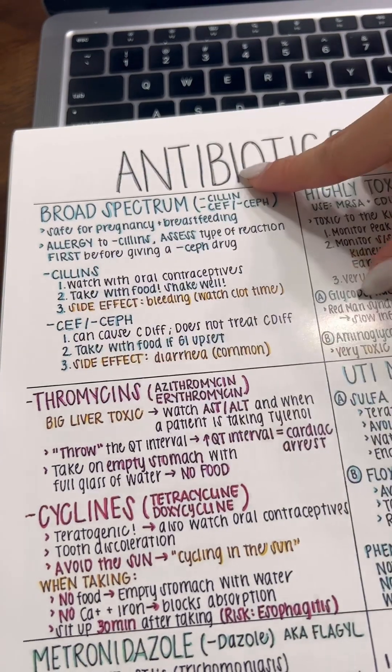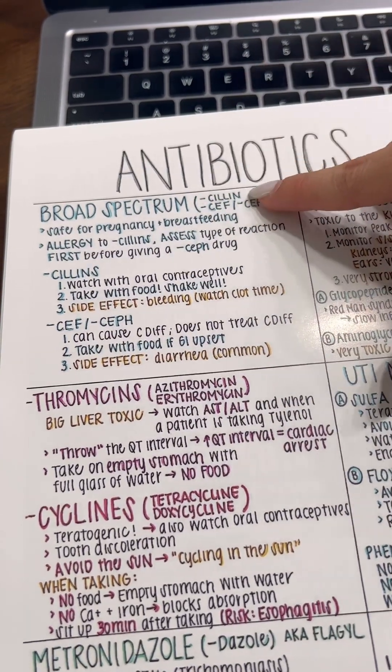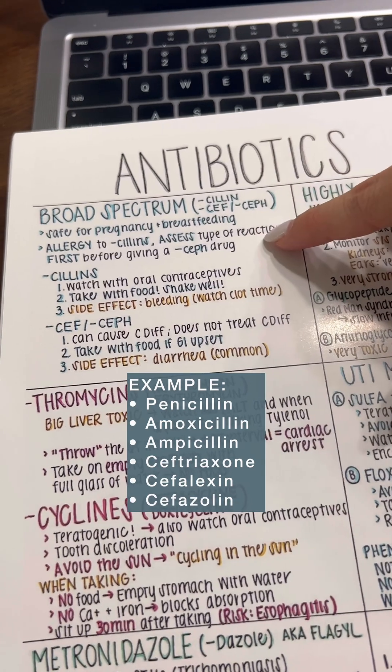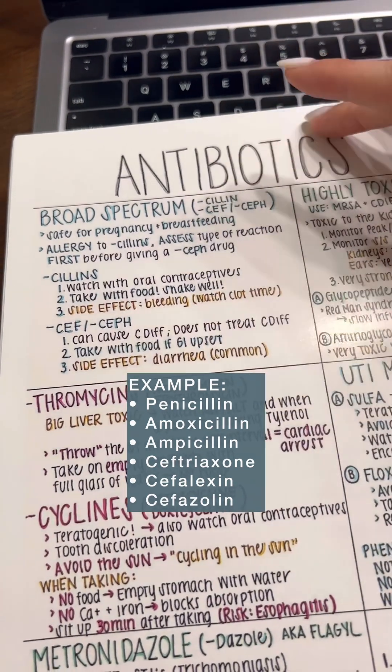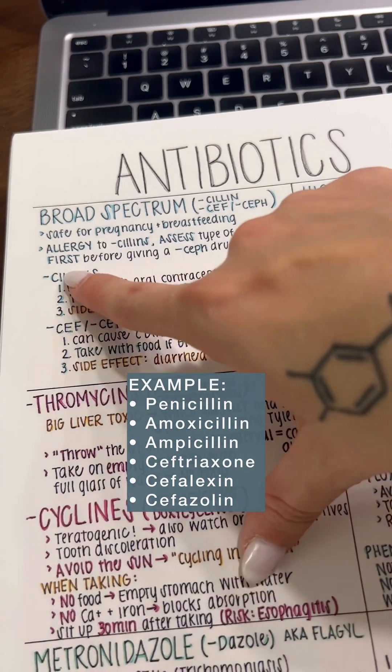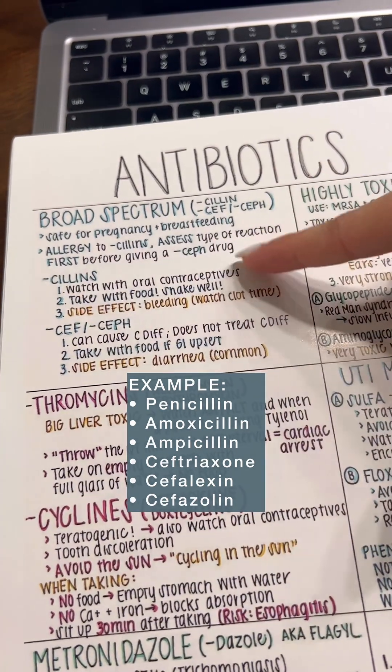Our first class of antibiotics are the broad-spectrum antibiotics, and these are your cefs and penicillins. An allergy to one usually means an allergy to the other, so if you have an allergy to penicillin, for example, always assess the type of reaction first before trying to give a cef drug.